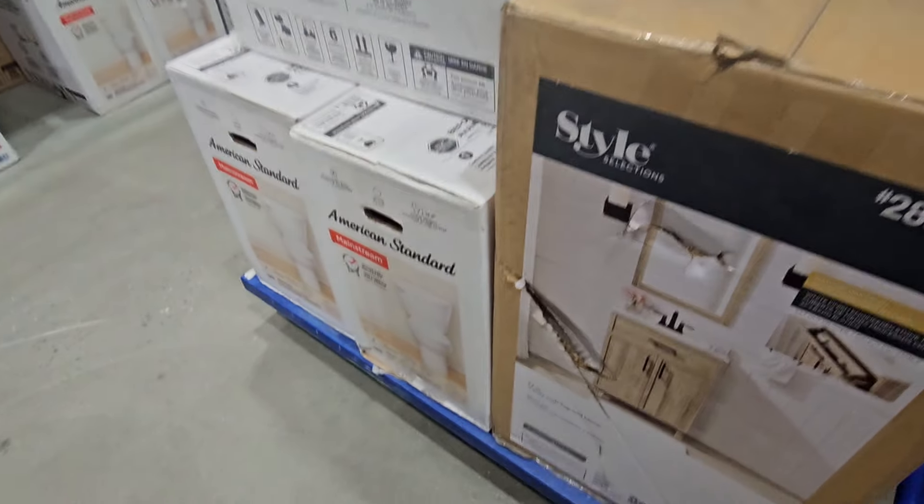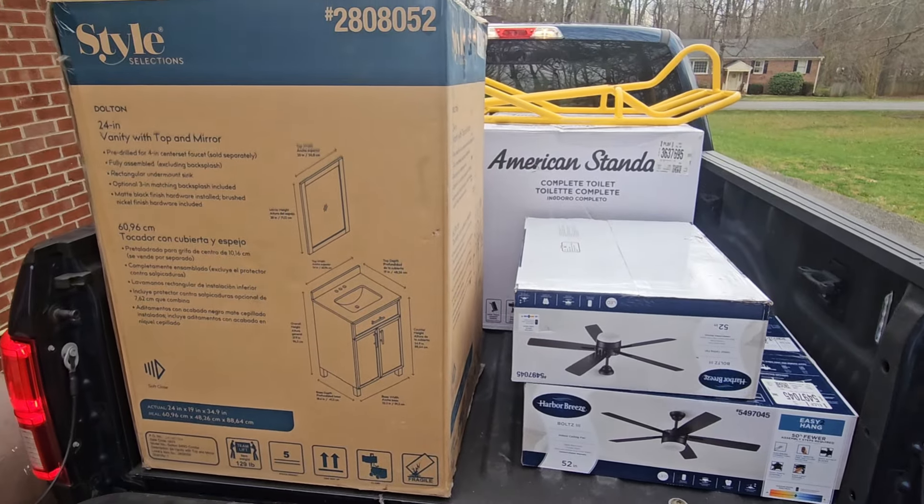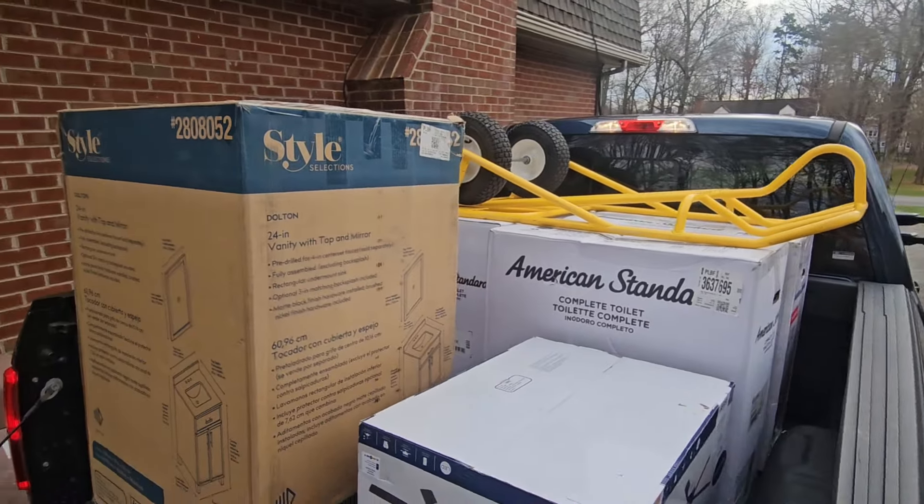Three toilets and a vanity. Got all our stuff, got the dolly, got the wife. Time to move it all in.